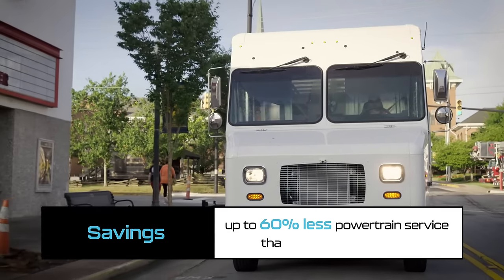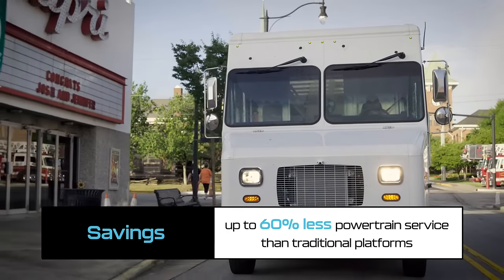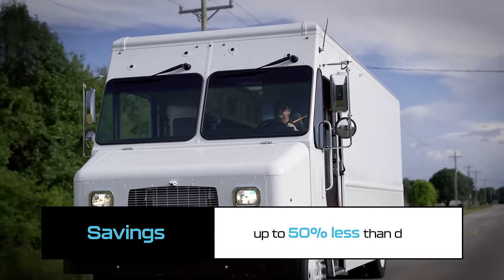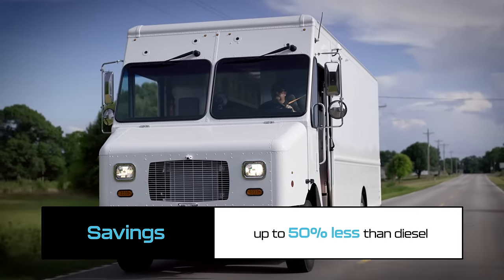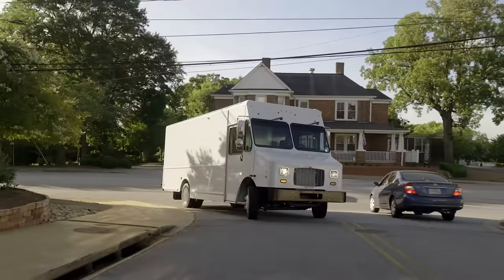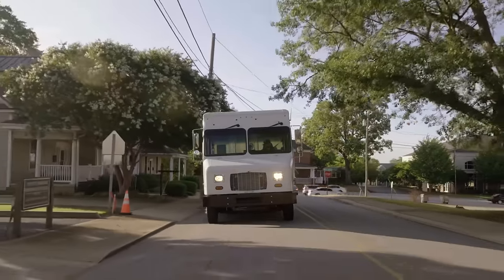The electric powertrain requires 60% less service than traditional platforms, and electric power is up to 50% less expensive than traditional fossil fuel. Bottom line: the MT50E spends more time on the road, and you spend less to keep it there.